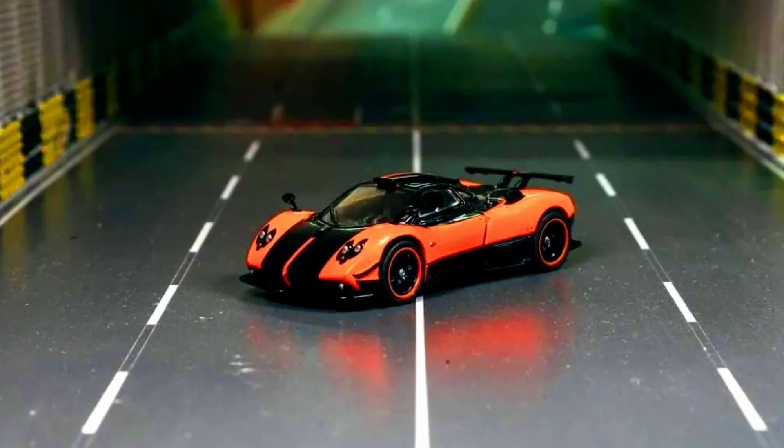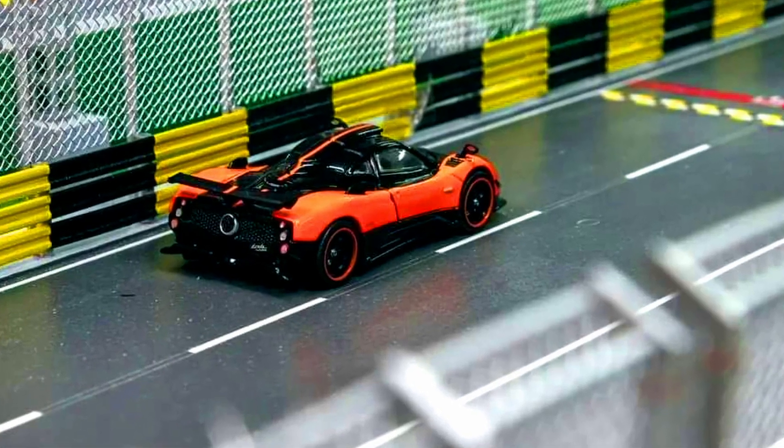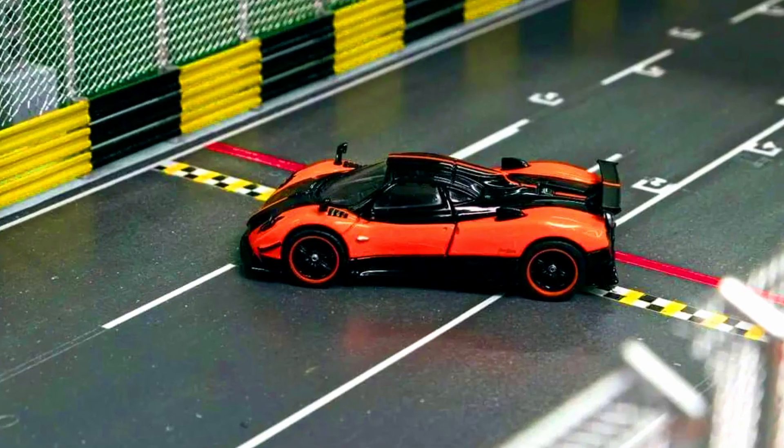Tarmac Works Global 64 presents the Pagani Zonda. Color of the car: Arnicio San Tropez. Material: diecast. Release date: November 2022.